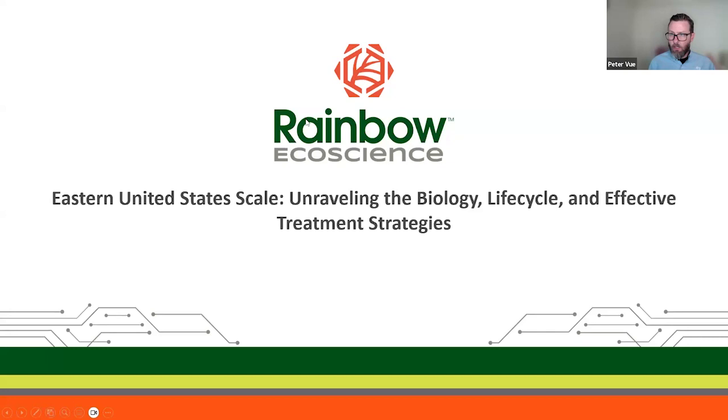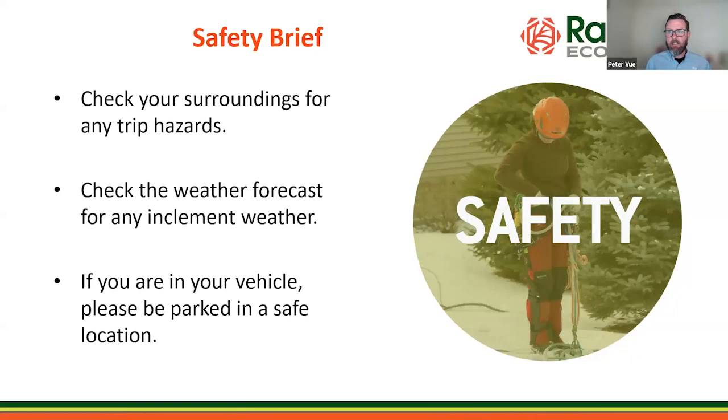Let's do our quick safety brief. Check your surroundings for any trip hazards. Check for any inclement weather that may be in the forecast. Some of us on the east coast might be getting snow, so please do be careful. And if you are in your vehicle, please be parked in a safe location and be aware of your surroundings.